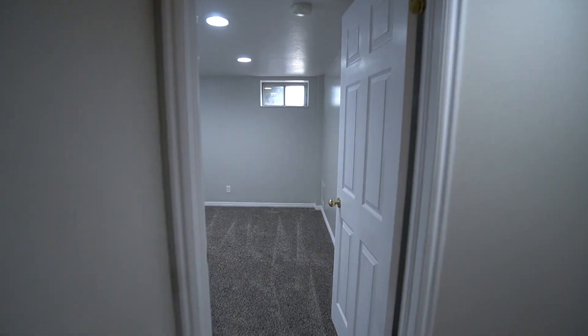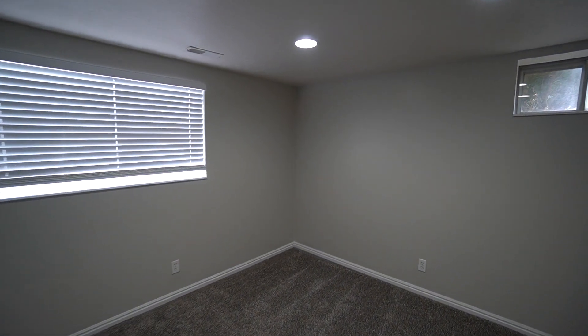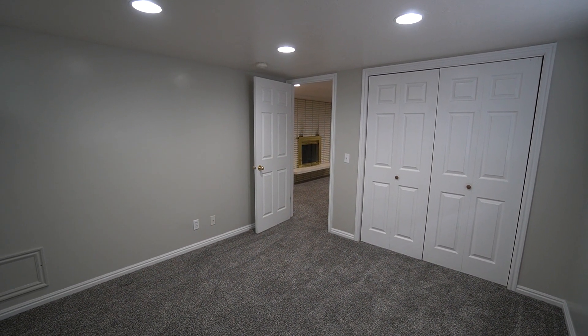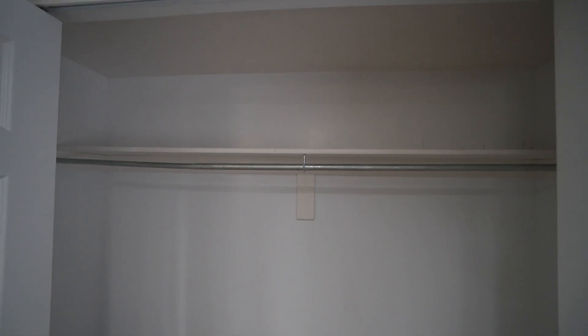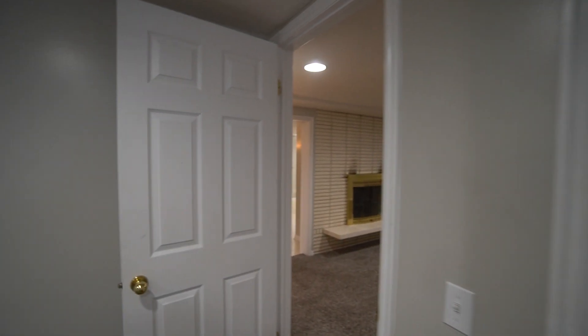As we come across here on the left-hand side, we have our third bedroom — another good sized bedroom down here in the basement. For the closet, we have another good sized closet with folding doors, about eight feet across, giving you lots of space for storing items for the bedroom.